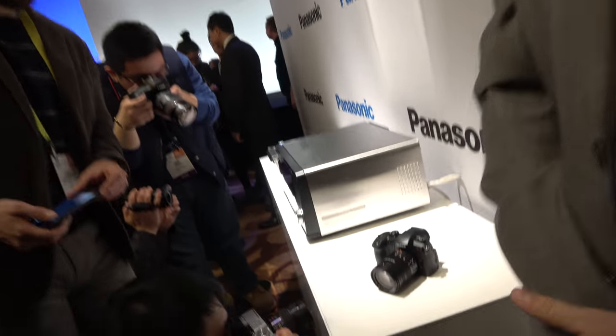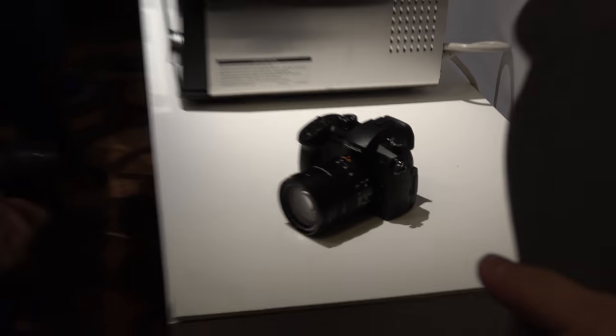The GH line has always been the enthusiast, prosumer kind of line. Comparing the jump from GH4 — the GH4 was the first 4K consumer-friendly priced camera. The GH5 builds on that with 4K 60p internal recording at 4:2:0 8-bit, and 4K 30p and 24p at 4:2:2 10-bit internal recording.